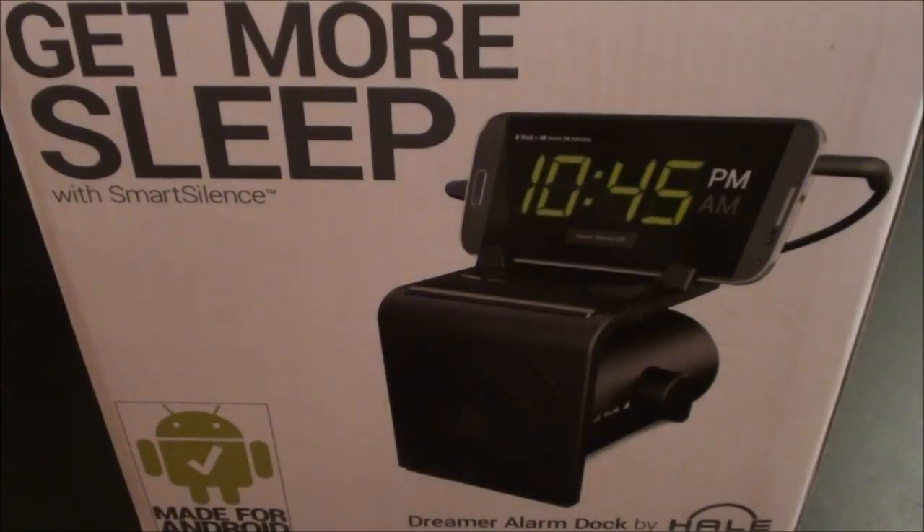What's up everybody, it's your boy Floss back again with another video. Today we're going to take a look at the Hail Dreamer alarm clock made for Android phones. This was on Kickstarter not too long ago and now it's finally available to the public, so let's check it out.